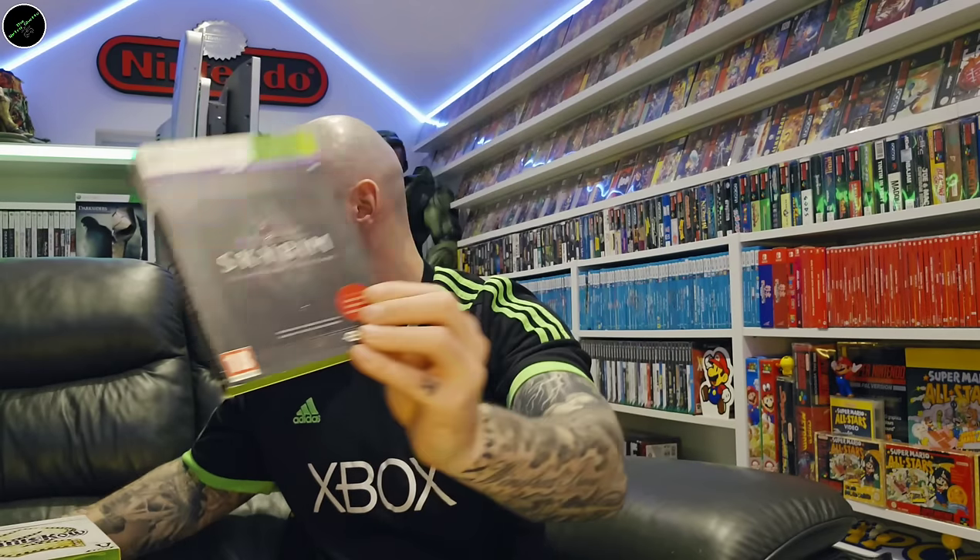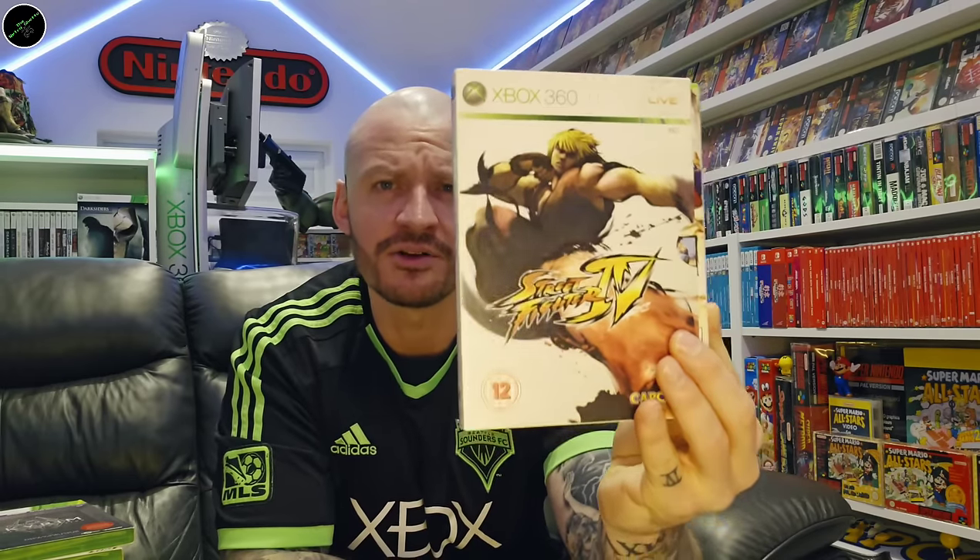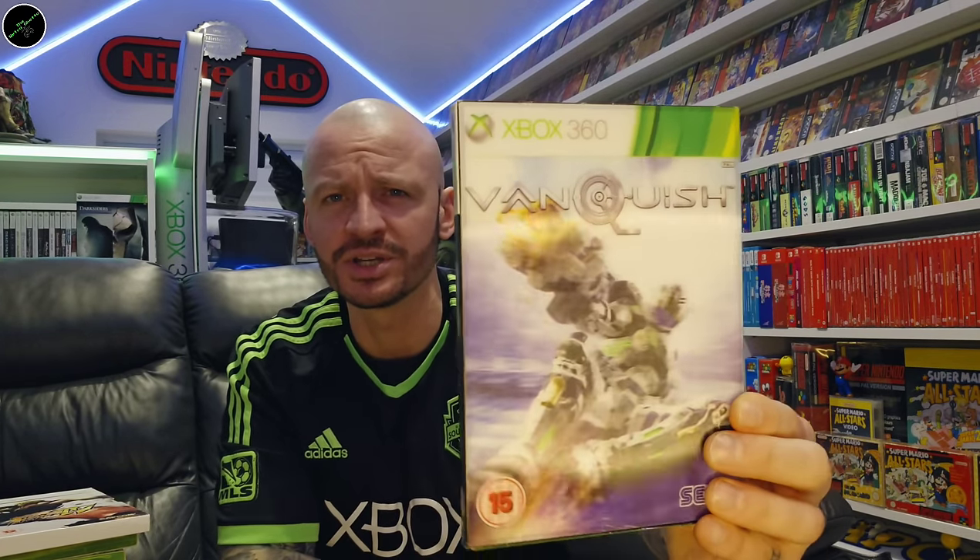Elder Scrolls V: Skyrim The Legendary Edition — another uncommon one. And that is Street Fighter 4 — there are a few different Street Fighter 4 sleeve cover variants; some were HMV exclusives I think, some are very expensive. Really happy to have found that one. And a lenticular Vanquish.